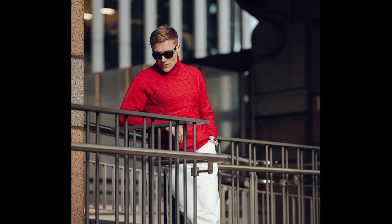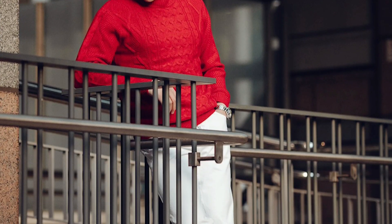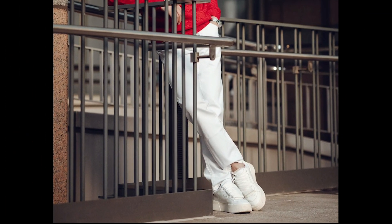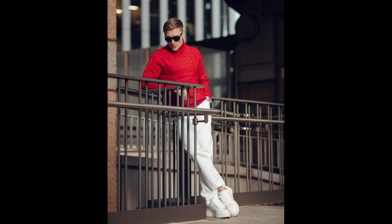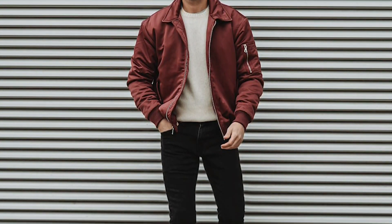Next you can try a red turtleneck sweater with white pants and white sneakers. Next you can try a white sweater layered with a maroon bomber jacket with black jeans and black chelsea boots.